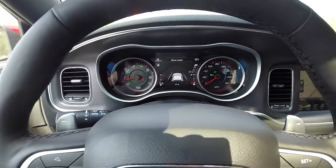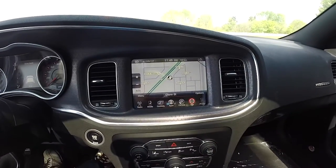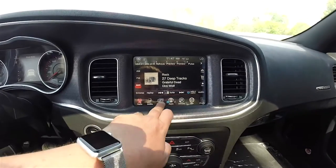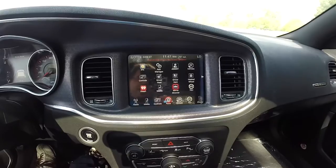Premium instrument cluster. Moving down the center stack, there is an 8.4-inch touchscreen display with Garmin-based navigation. It is AM/FM and Sirius XM satellite radio. You've also got controls for heated and ventilated seats and your Uconnect apps.